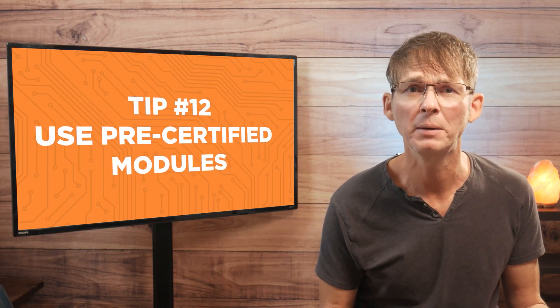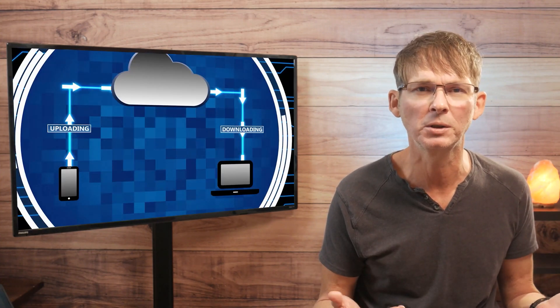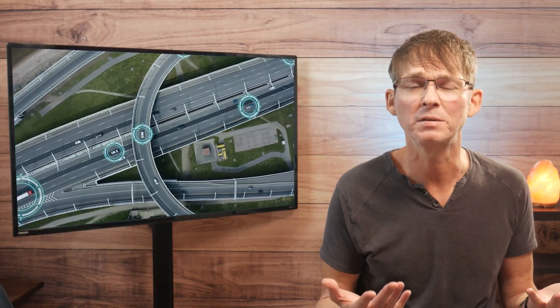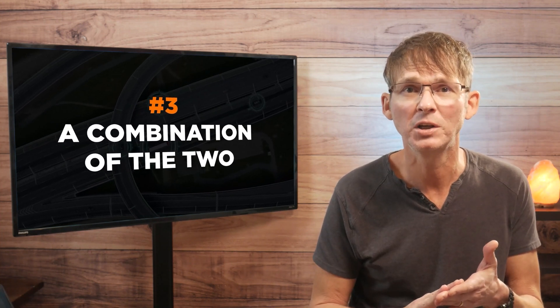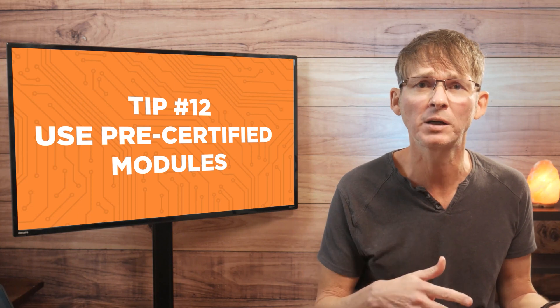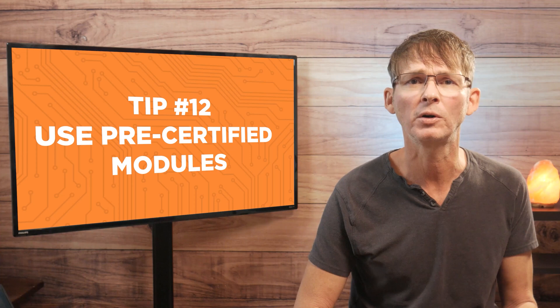Tip number 12 is to use pre-certified modules. You will save money while reducing your design risk if you use electronic modules for your product's more complex functions. Let's say your product has to perform a specific function like Bluetooth or GPS — you have three options: you can design a custom circuit, you can use a module, or you can use a combination of the two. Custom circuits will increase your upfront development costs, but will typically reduce your unit cost at higher production volumes.